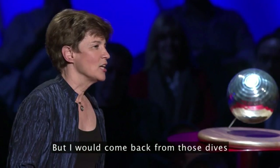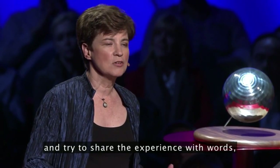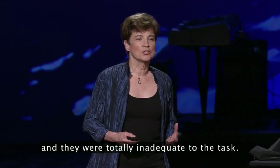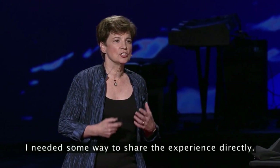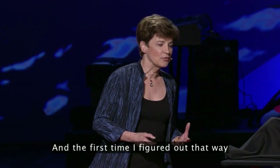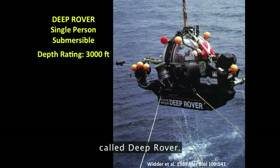But I would come back from those dives and try to share the experience with words, and they were totally inadequate to the task. I needed some way to share the experience directly, and the first time I figured out that way was in this little single-person submersible called Deep Rover.